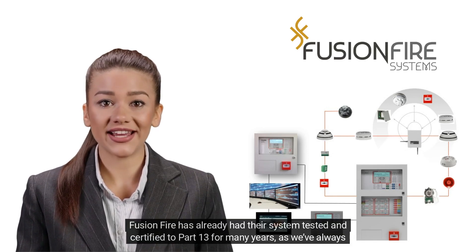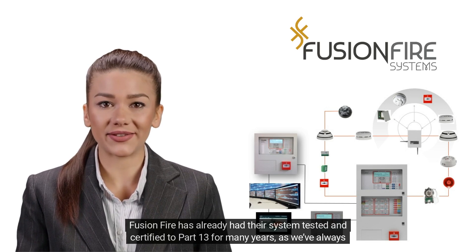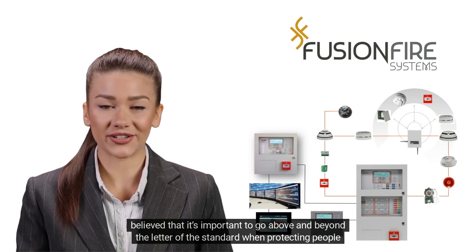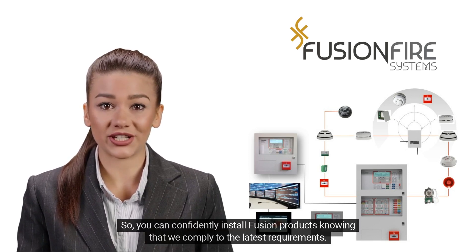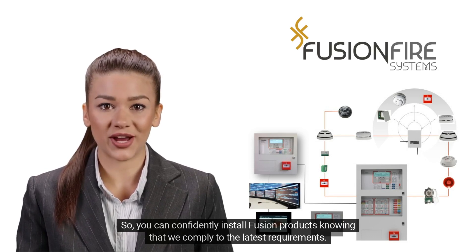Fusion Fire has already had their system tested and certified to Part 13 for many years, as we've always believed that it's important to go above and beyond the letter of the standard when protecting people and assets for their clients. So, you can confidently install Fusion products knowing that we comply with the latest requirements.